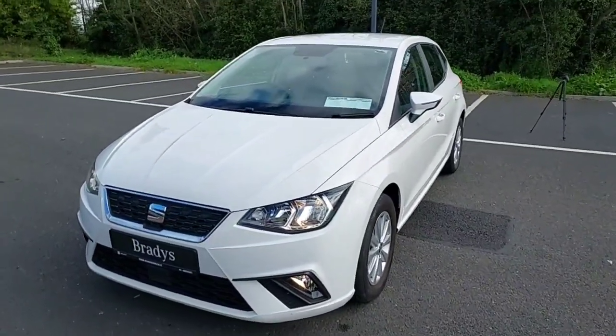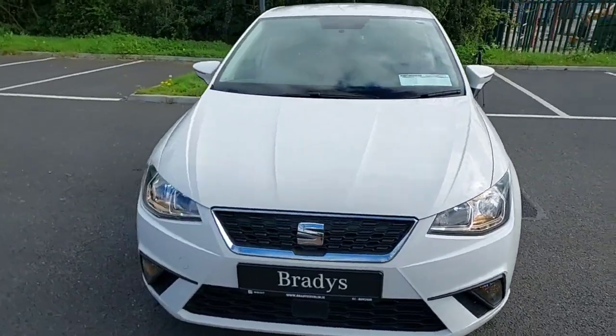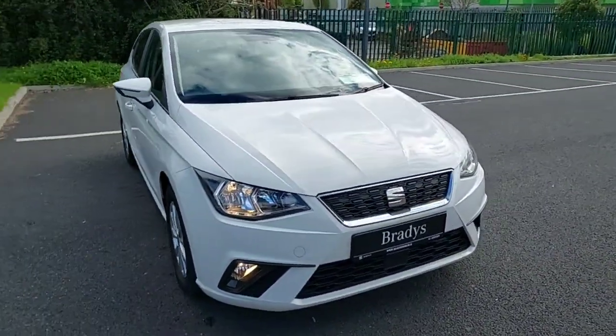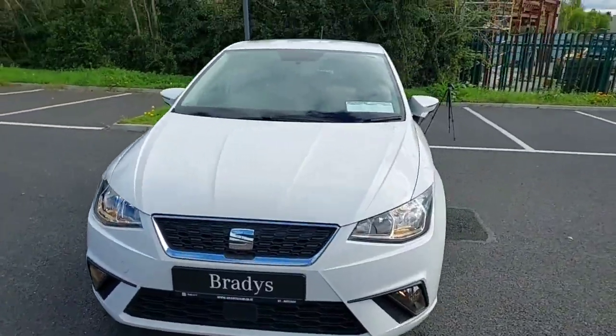So that's it guys for our 2018 Seat Ibiza SE. For any more information please contact us on 01-869-2400. Thanks.